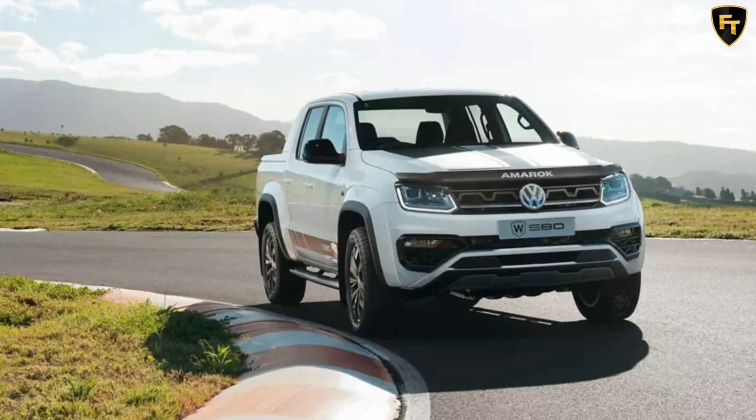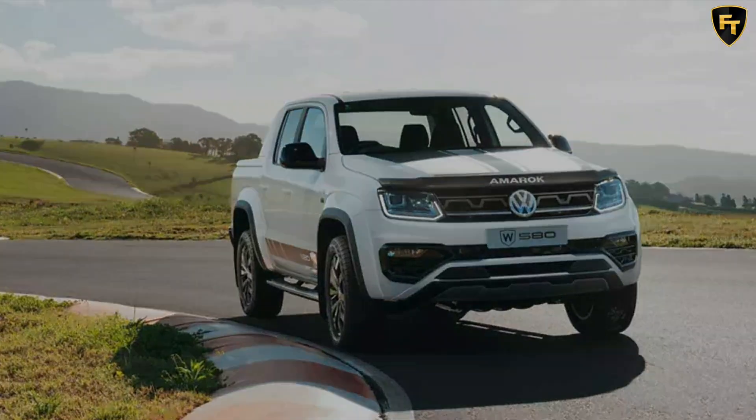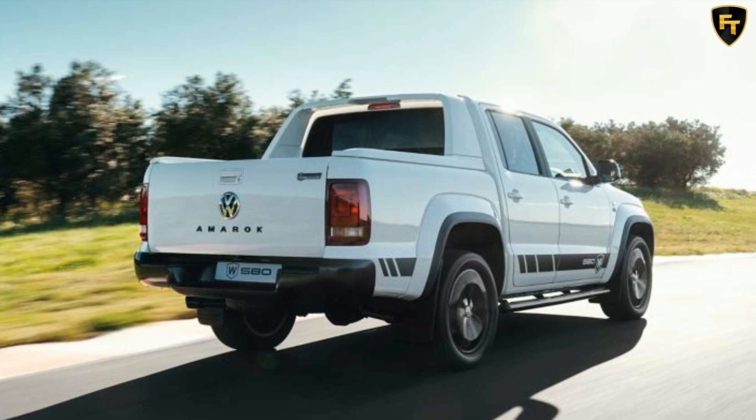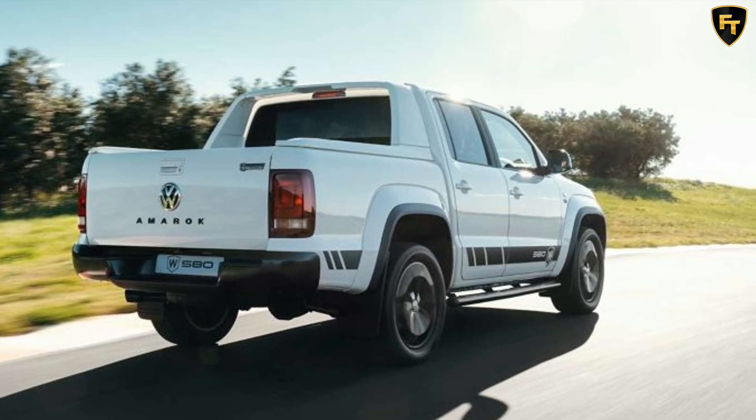Heated front seats are also on the agenda, as are rubber floor mats and a tire pressure monitoring system. To sweeten the deal, Volkswagen and Walkinshaw are adding Vela upholstery while tweaking the exterior with black mirrors and rear bumper, as well as a redesigned front grille.